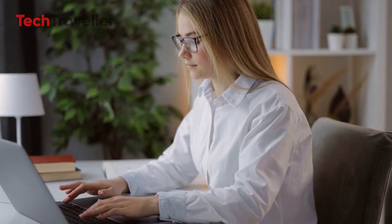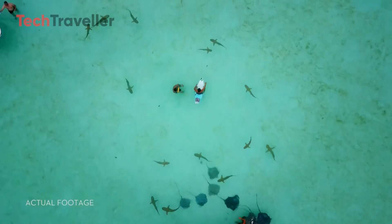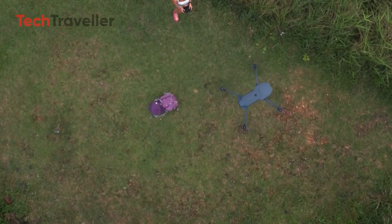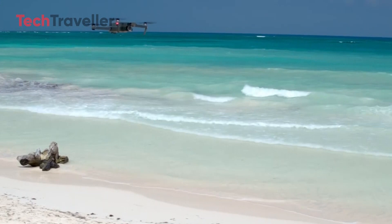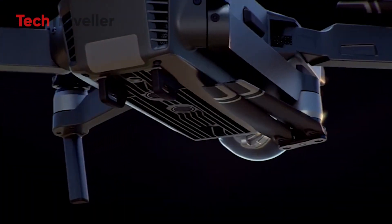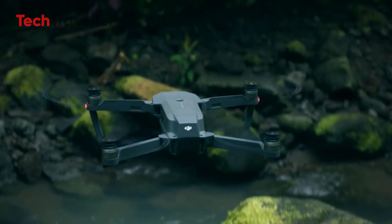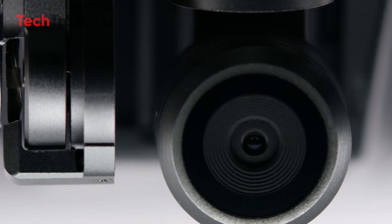Are you in search of a cinema drone that offers exceptional detail, higher resolution, vivid colors, and an impressive transmission range for your next film or adventurous escapades? Look no further than DJI's Mavic series, particularly the upcoming Mavic 4 Pro. DJI's Mavic line has long been the go-to choice for professionals seeking top-tier aerial footage, boasting great battery life, advanced sensors, and a compact form factor. With each new iteration, DJI consistently surpasses expectations.